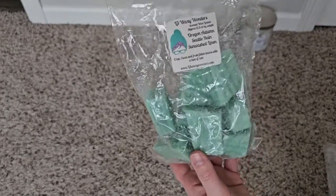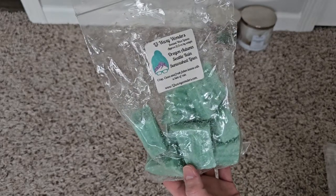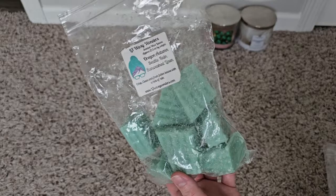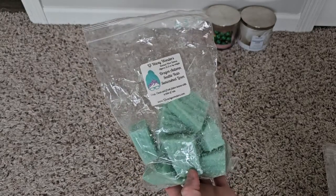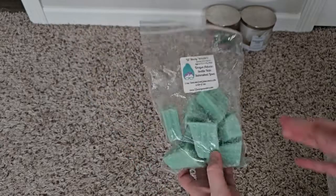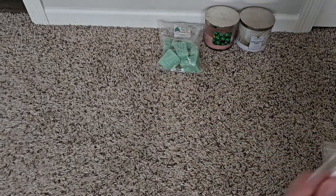I have some chopped up wax melts — Oregon Autumn, Seattle Rain, Sun Wash Linen from L3. A nice scent. I melted a little bit in the fall; it's very much like your fresh clean laundry soapy scent. Once it got closer to cooler weather I just didn't want to melt it anymore, but it's very strong so it'll hold out till next year.